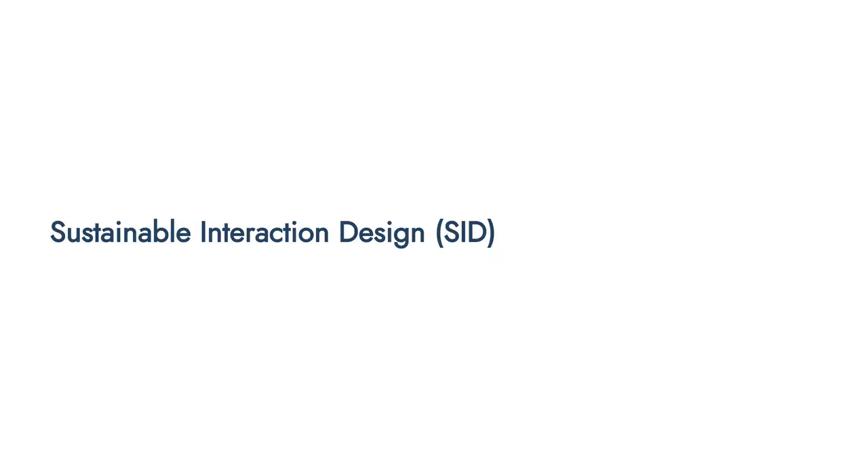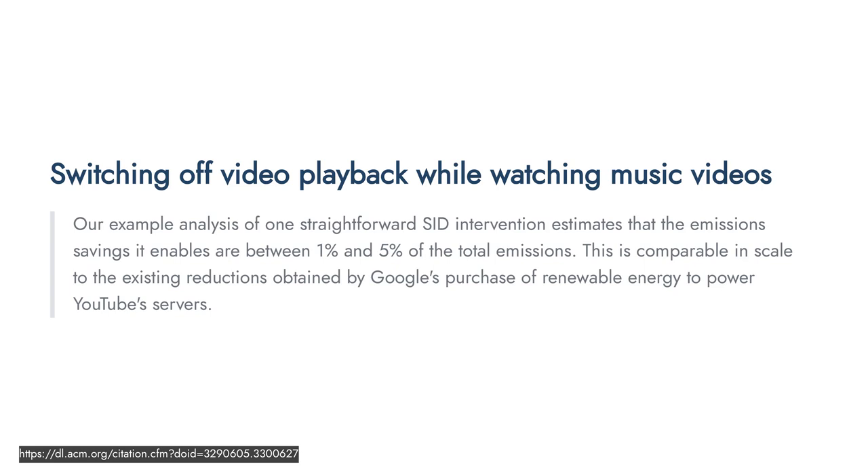Another idea in the paper is sustainable interaction design — actually changing how our products are designed to make them use less energy. The paper highlighted that if YouTube switched off video playback while users are listening to music, there would be a potentially significant energy and emissions saving. Many people use YouTube just to listen to music with the video still playing unnecessarily. Interestingly, YouTube has packaged this feature into its premium service, but the paper argues it should be the default.